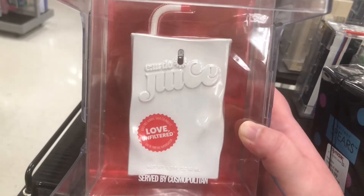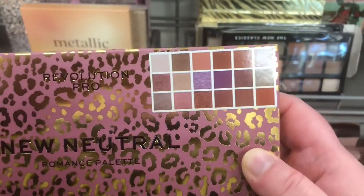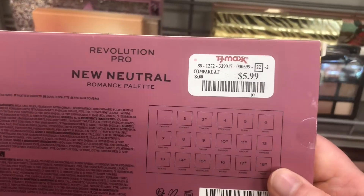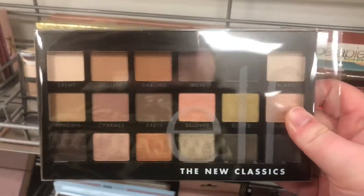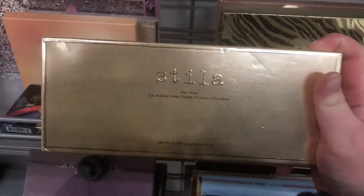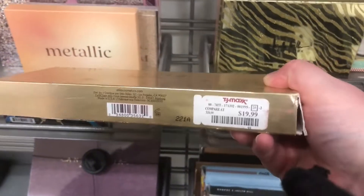There's a new Revolution Pro Neutral Romance palette — a little look at the color story, it looks pretty — only $5.99. The ELF New Classics palette, which I've heard really good things about for quality, is only $4.99. The Stila After Hours Power palette is $19.99; I've seen it before but haven't heard how the formula is.